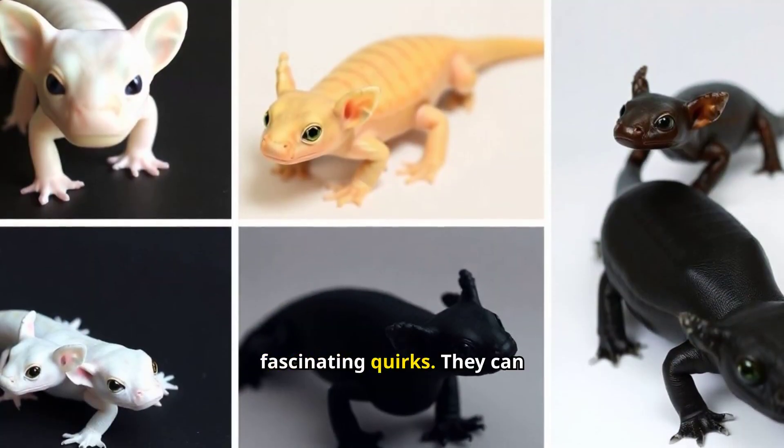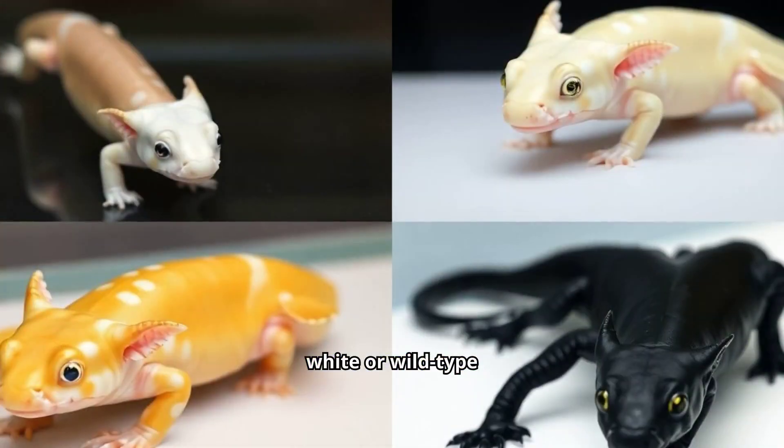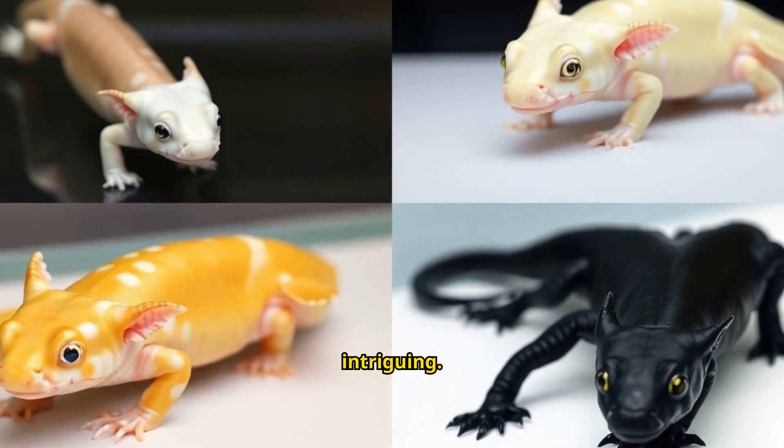Axolotls are full of fascinating quirks. They can exhibit different colors like leucistic white or wild-type brown. Their unique ability to remain in larval form throughout life makes them endlessly intriguing.